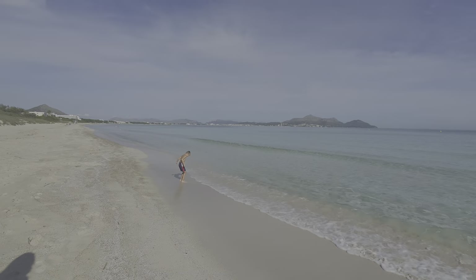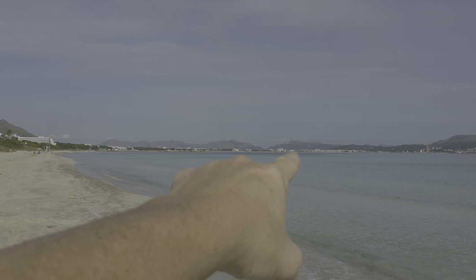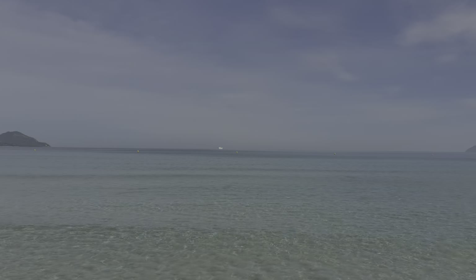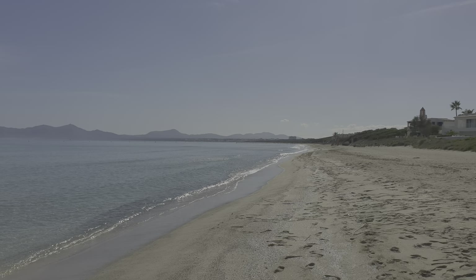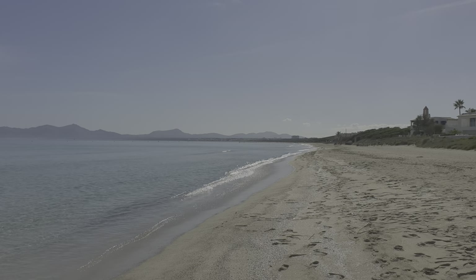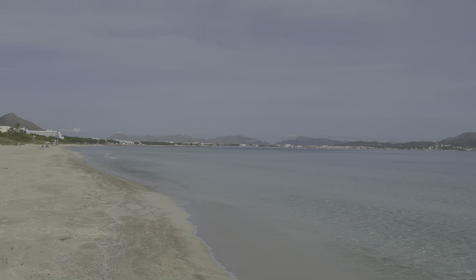This is the Bay of Alcudia just around this way. It's basically all one beach — as far as I know it's the longest beach in Mallorca. It stretches all the way down that way to Can Picafort, covering a few different places: Can Picafort, Port d'Alcúdia, and Muro.